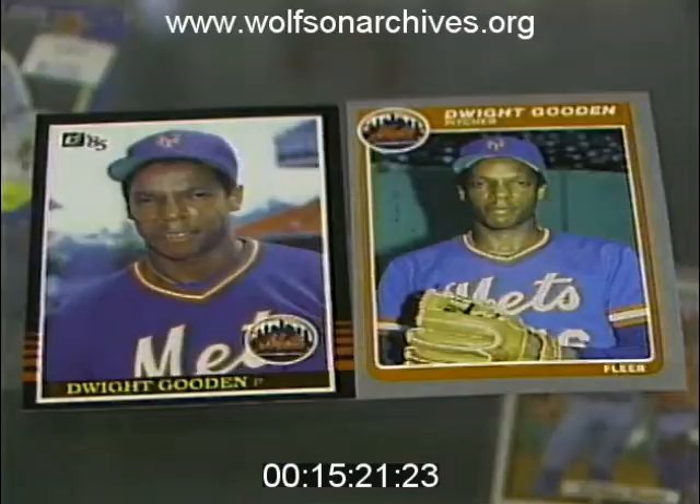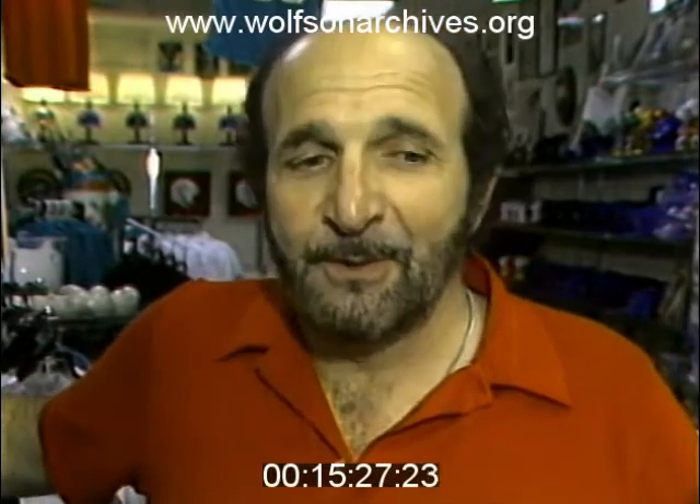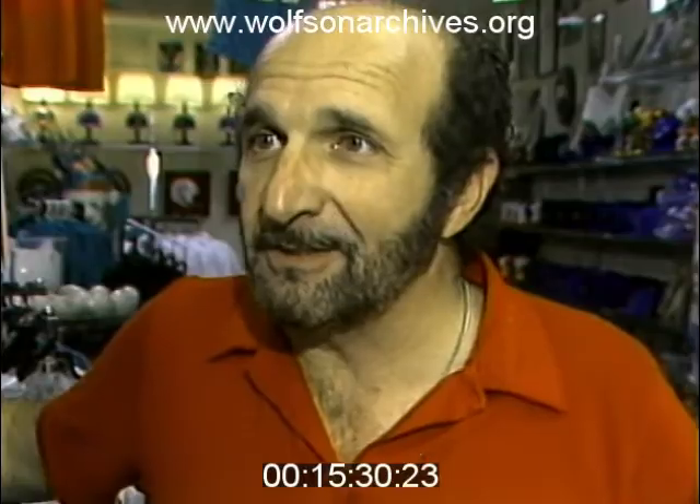Bent corners can strike out. There are rules for every investment. There are three things in buying real estate: location, location, location. Three things in buying a baseball card is condition, condition, and condition.